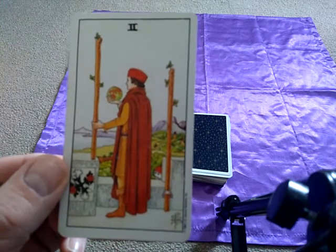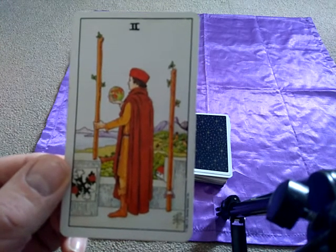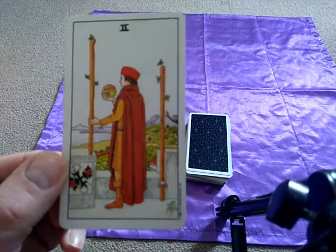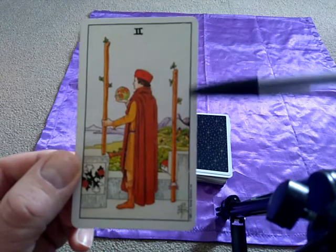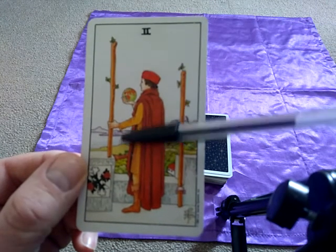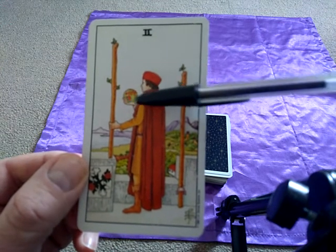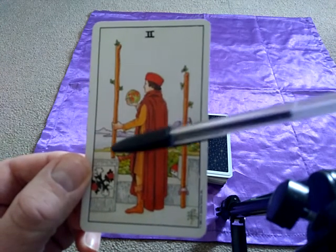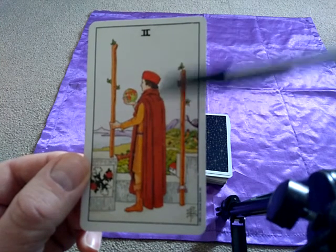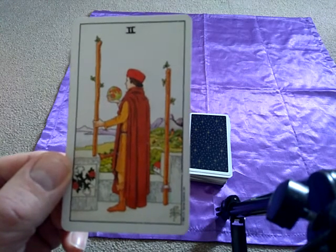So what can we see in this card first of all? We can see a figure standing looking out from what looks like some sort of building, a castle, a fortification maybe. He has a wand to his right and he's holding a wand to his left. He has what looks like a globe of the world in his right hand and he's looking out to sea.